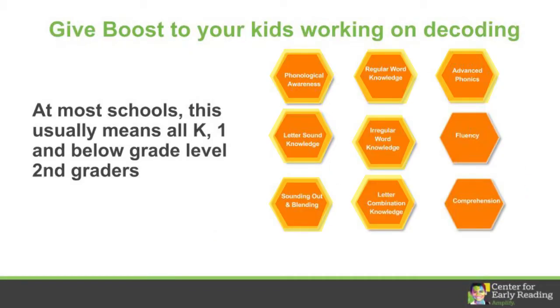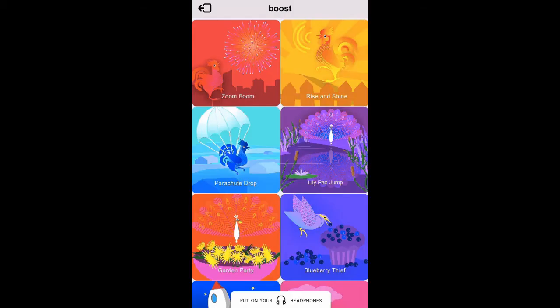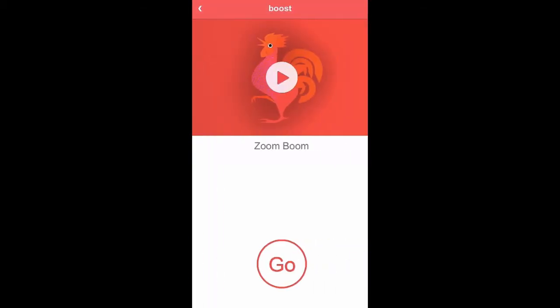Boost teaches decoding, so we recommend having all your kids that are working on decoding use it. In most schools, this means giving Boost to all of their kindergarten, first grade, and below grade level second graders. Let's take a look at one of the phonological awareness games called Zoom Boom. In this game, kids choose the picture that rhymes with the word they hear.